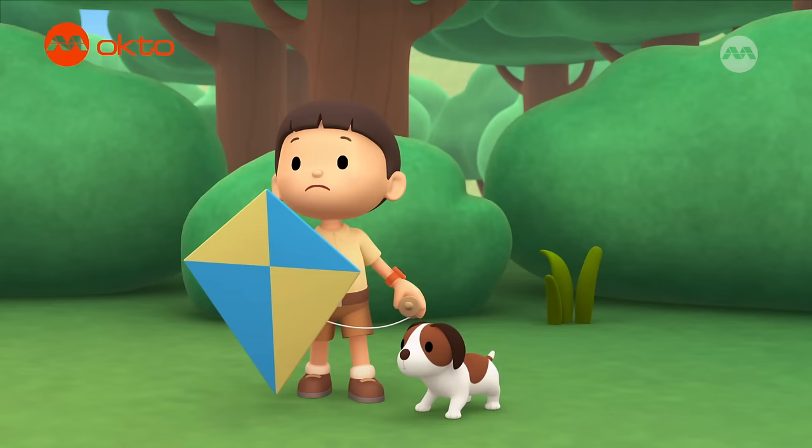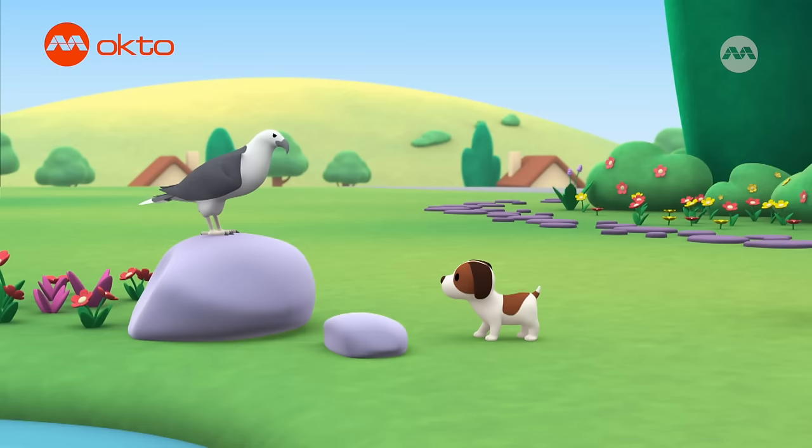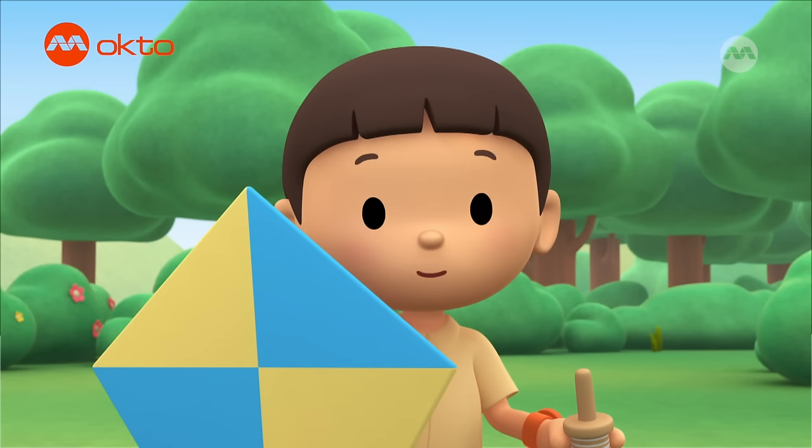Hey, where did it go? It was just here a moment ago. What is it, Hiro? Did you find the kite? Whoa! That's not a kite! It's a bird!